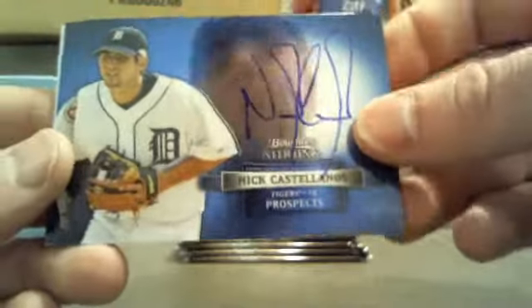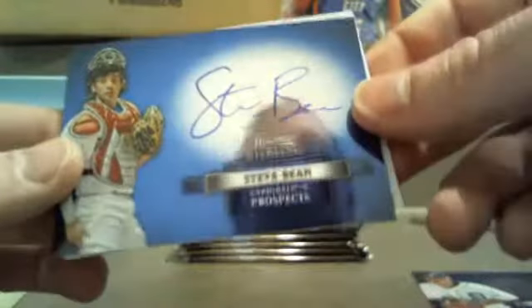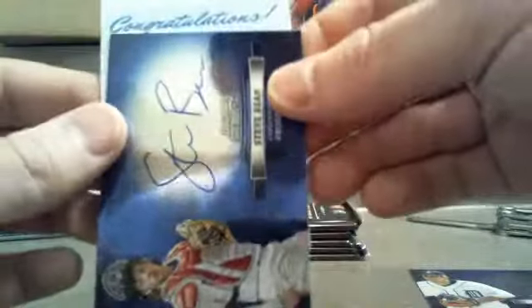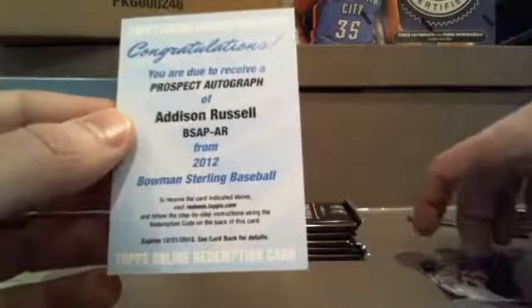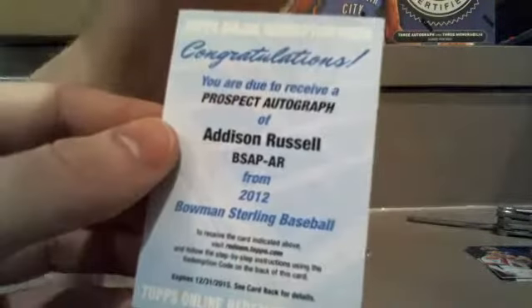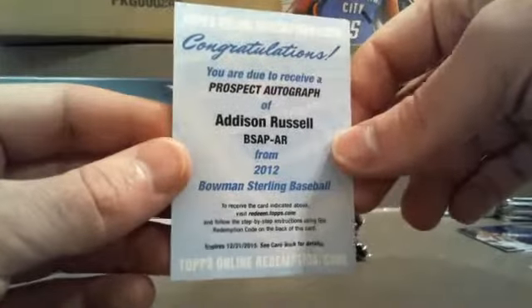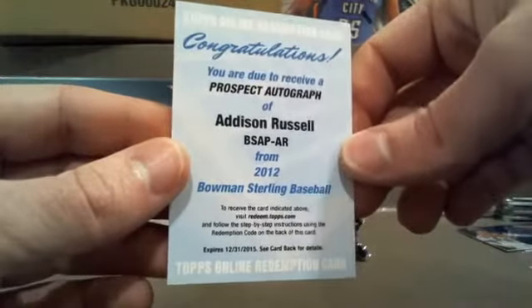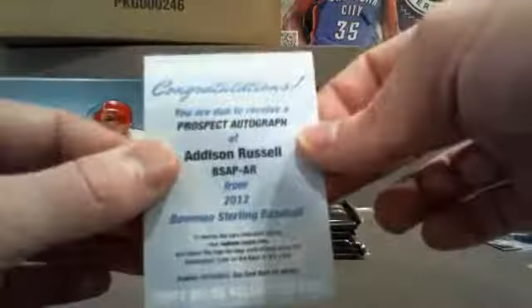Nick Castellanos going to the Tigers — Greg H, I got love for this dude, he's an up-and-comer, just watch out. Steve Bean to the Cardinals, on card as well. And our redemption — Addison Russell. Who does Addison Russell go to? It's hard to remember off these prospects. Let's slide that printing plate out of harm's way while we look it up.